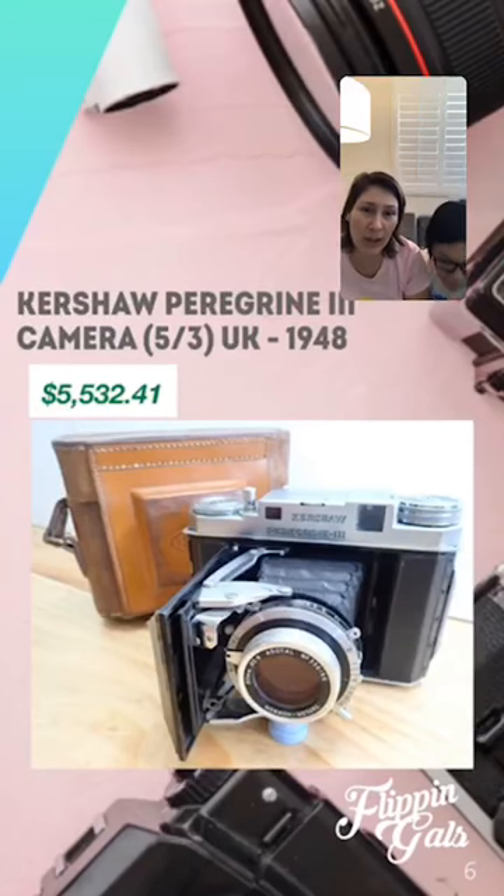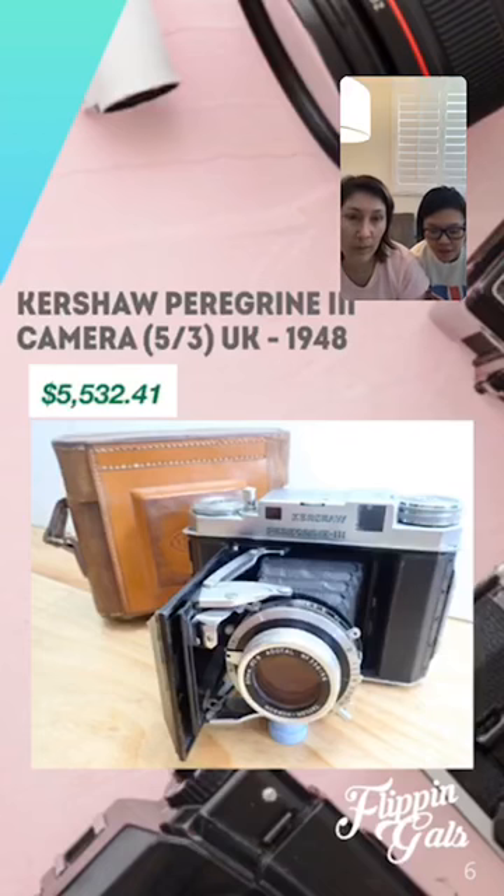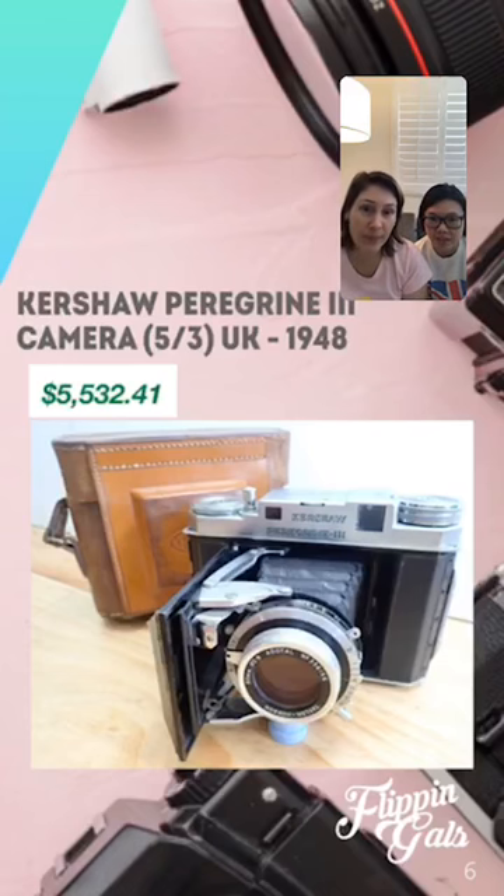Number three is the Kershaw Peregrine 3 camera from the United Kingdom. This one is vintage — it's from 1948 — and we found one on eBay that sold for five thousand five hundred thirty-two dollars. This camera is quite rare because this brand only made cameras for two years starting in 1948 and then stopped. It has a cover where you can open up the lens and it pops up. Definitely be on the lookout for this brand.